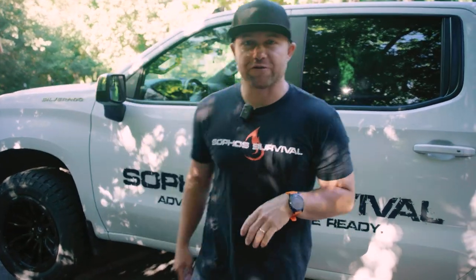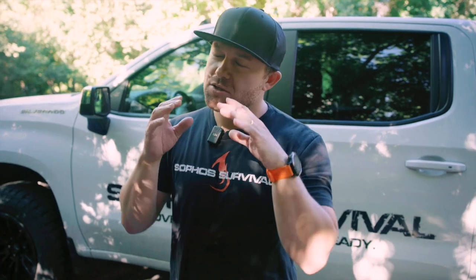Hey everyone, Isaiah here at Sophos Survival. We spend so much of our time every day away from our homes, away from work, in our vehicles. I'm all about helping you guys be prepared. Our aim is to help you get prepared for all of the crazy things that might happen to you while you're out and about.